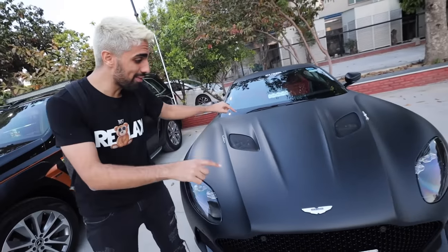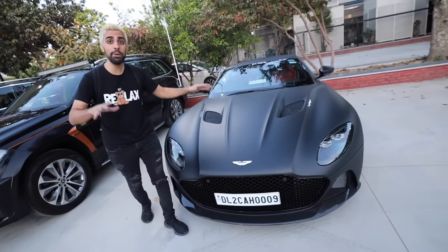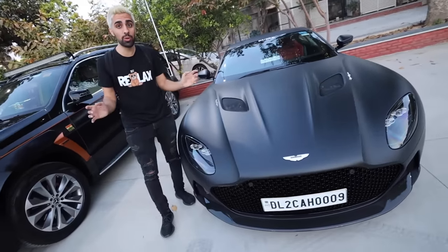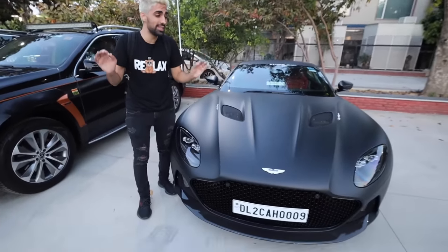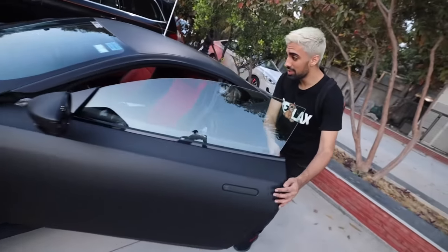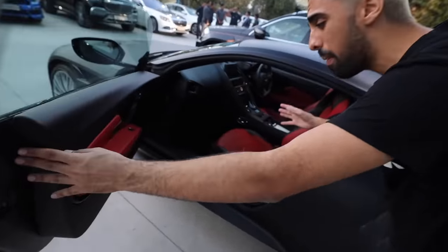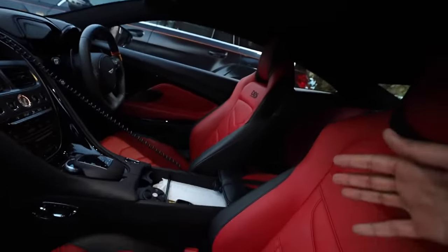Next up in the collection we have an Aston Martin Super Leggera. For those who don't know, there are only 50 of these in the entire world, and this one was driven by James Bond himself. It's probably the only Super Leggera with police sirens inside it. Look at that interior — it's red and beautiful.